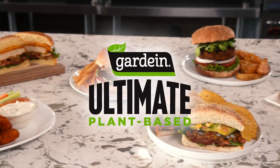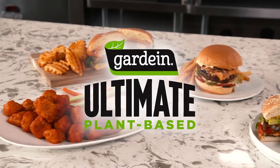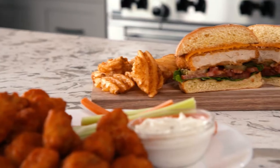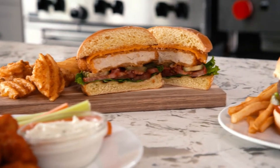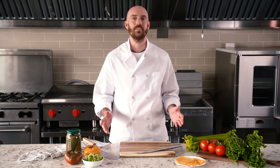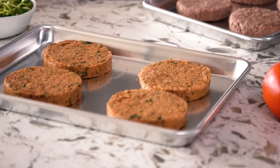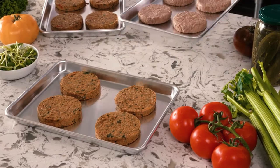This is the Gardein Ultimate Plant-Based Line of Products, featuring 100% plant-based burgers and chicken, created and crafted by Gardein. Hi, I'm Chef Matt, and for 25 years Gardein has been making plant-based proteins — always vegan, non-GMO project verified, and with an amazing flavour. Your restaurant guests are on the lookout for creative plant-based menu options, and Gardein is here for you.